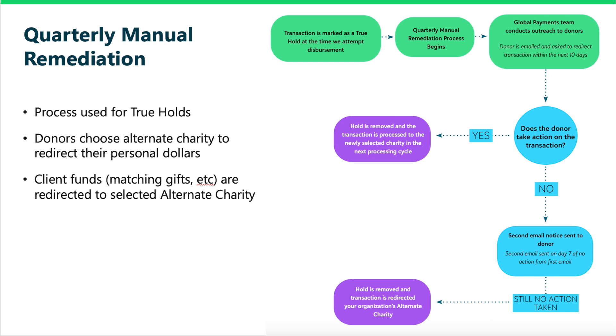In these scenarios, donors are only given the opportunity to redirect their personal dollars. This means if the transaction originally had any company dollars associated with it, such as a matching gift, those company dollars are automatically redirected to the default alternate charity on file. Once a month, the processing team releases transactions for disbursement for True Holds where the charity has become eligible again. This includes both employee dollars and company dollars.